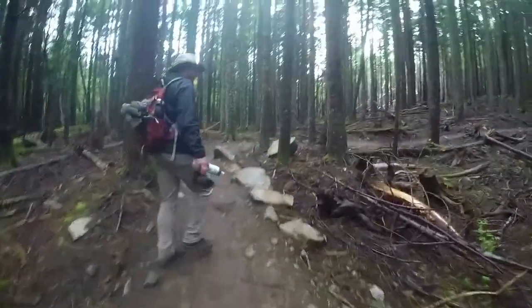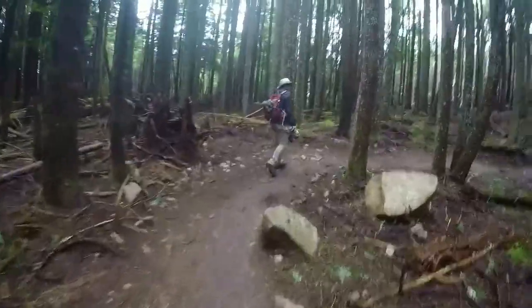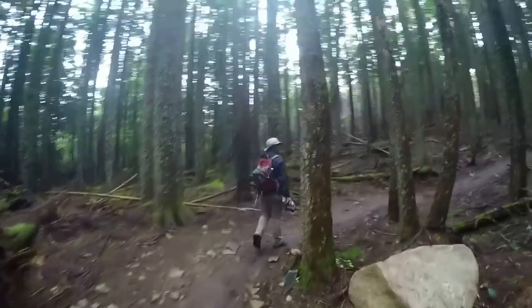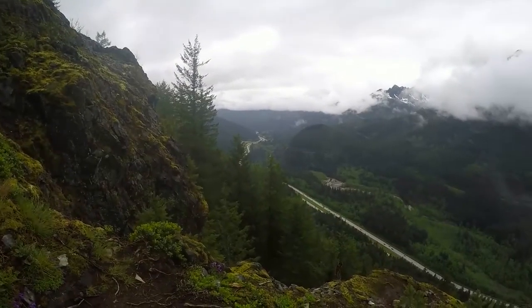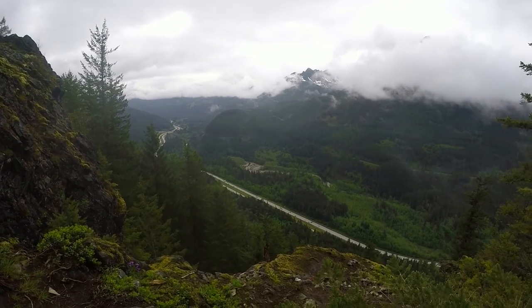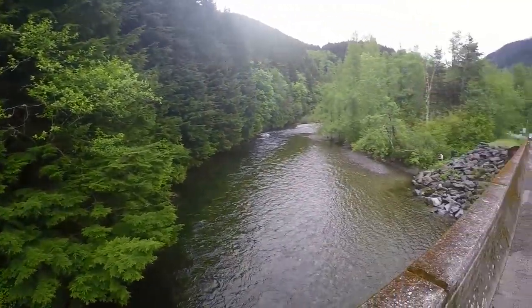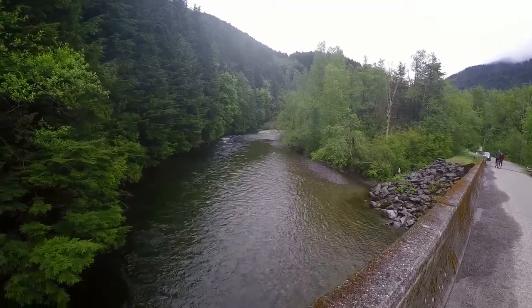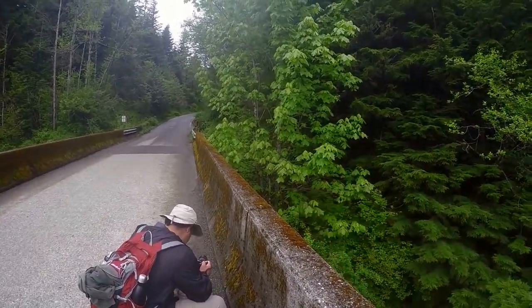Alright, so we are back on track. That was the intersection that we got lost at, and now we're heading to the car. We're pretty much done with the hike. We're at this bridge point and the trail starts right at the end of this bridge.